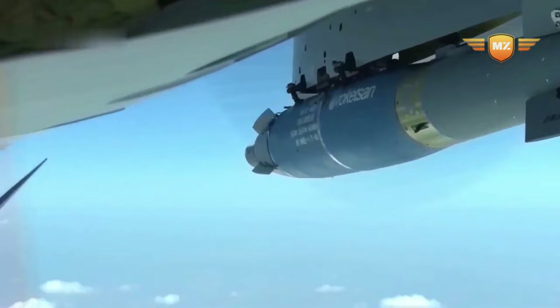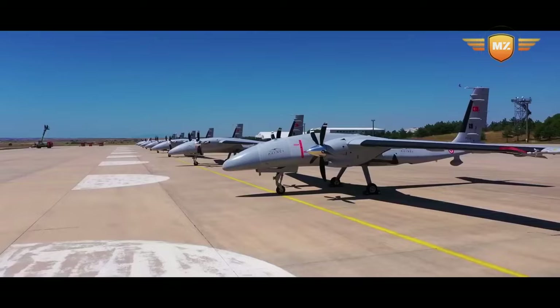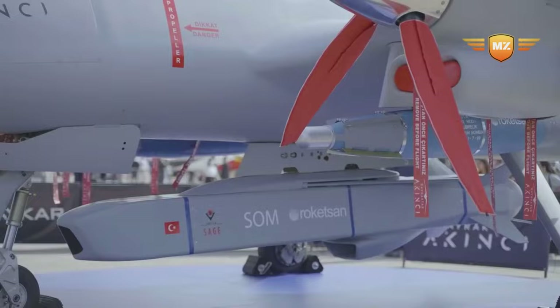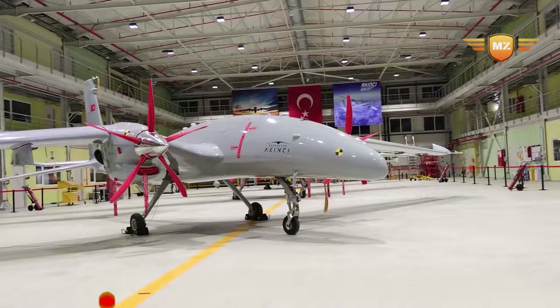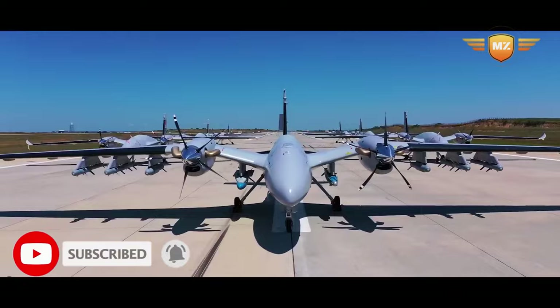So there you have it — we've broken down the Bayraktar Akıncı drone in a simple way. It represents an astounding feat of aerial robotics, achieving remarkable milestones. If you enjoyed learning about it, don't forget to drop a comment, smash that like button, and hit subscribe so you won't miss out on more amazing videos like this. Thank you for watching.